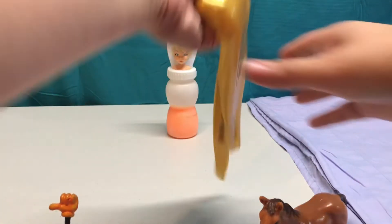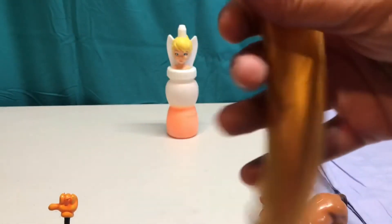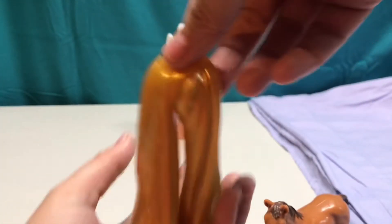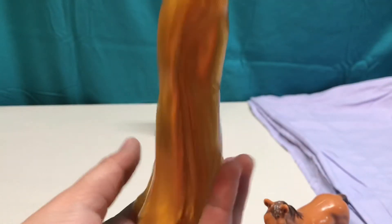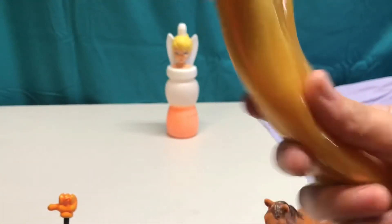Look at this fun gold slime! Can you think of some things that are gold? A lot of jewelry is gold, and sometimes people call the sun golden.